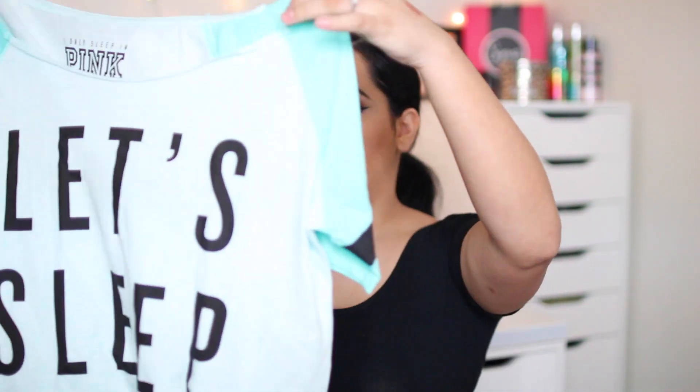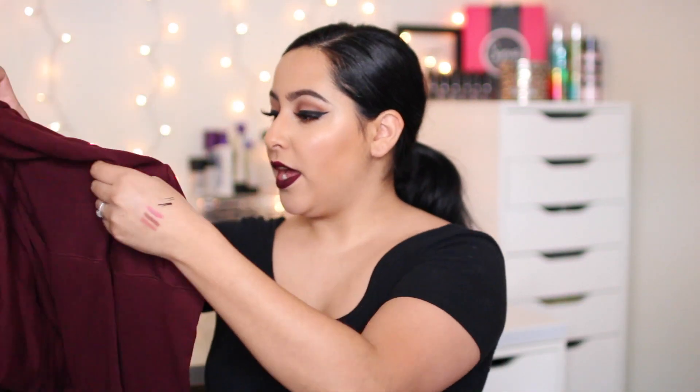These next ones are from Victoria's Secret — this is a sleep shirt that says 'Let's Sleep In,' and I love it. It's so freaking adorable. I love the color of it and it's super long, and I got it a size up so it would be really big on me. And then this next one is also from Pink — it's a giant sweater shirt in burgundy and on the back it has a cheetah print, and I love it.